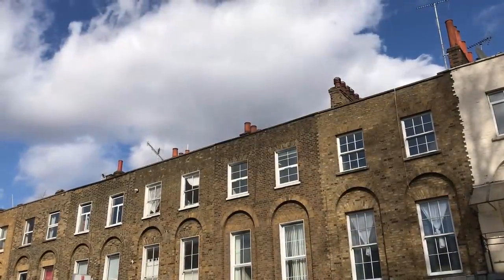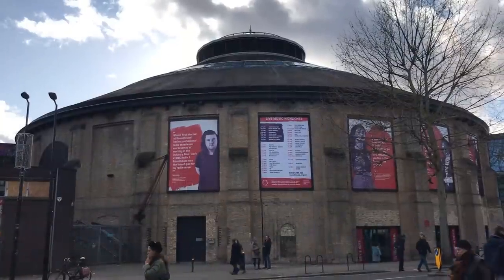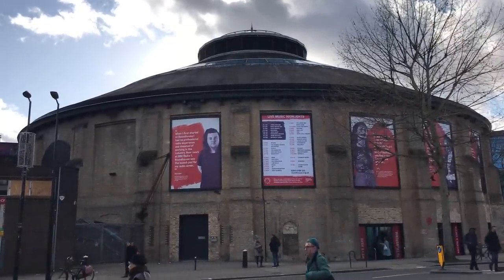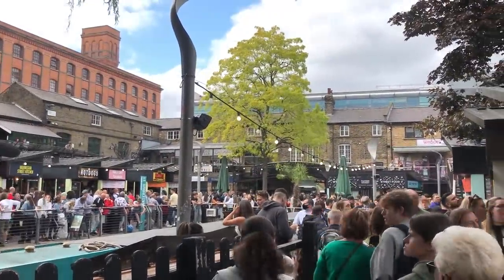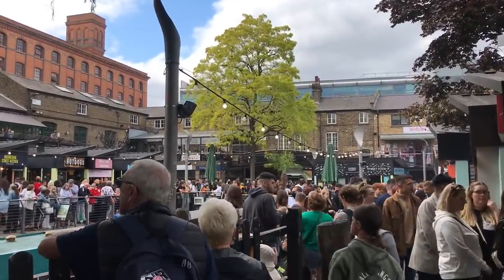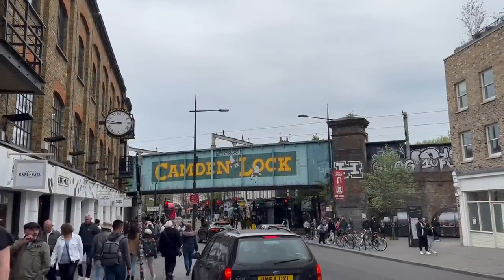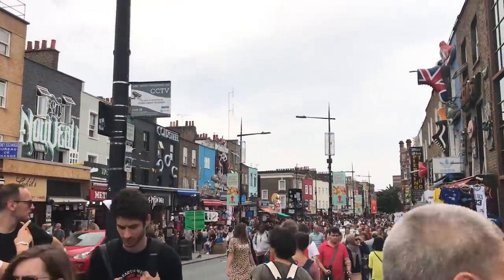Back then, Camden was very much a suburb. It was part residential, part industrial — a junction of railways and canals. It was quite working class and not very fashionable. In the second half of the 20th century, things started to change. Industries moved out, leaving large complexes of premises vacant. In 1974, derelict railway buildings by the canal were turned into Camden Lock Market. Over the following decades, Camden became cool.